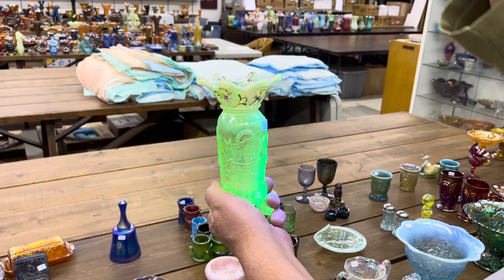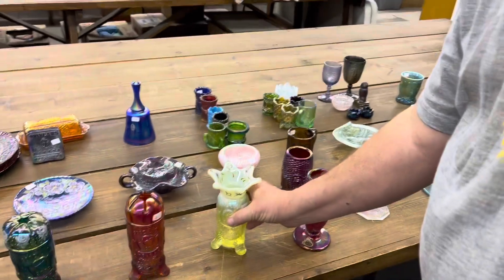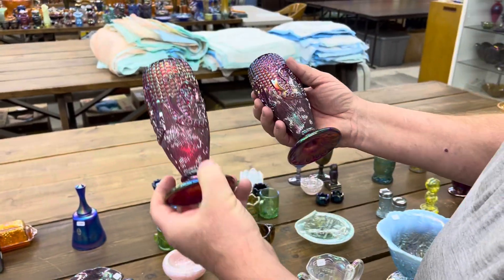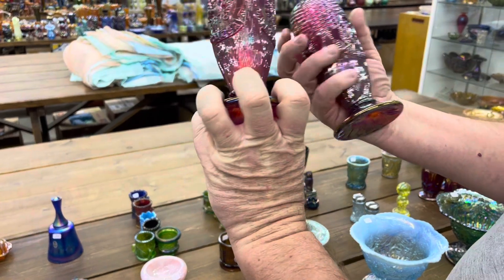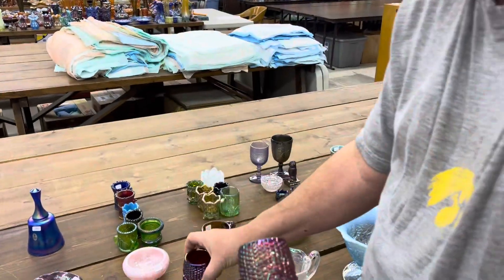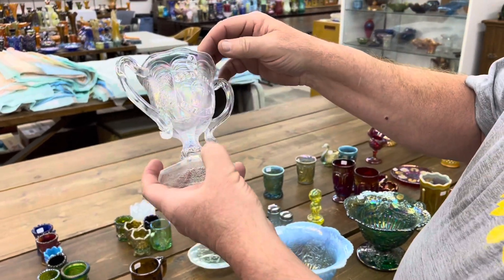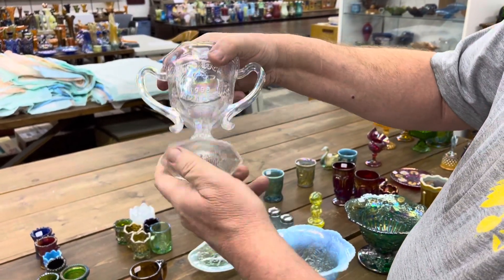Put that light on there — it'll glow like son of a gun. Here's a 1978 corn vases — you're going to get a pair of them for one money. Here's the 1998 Good Luck Loving Cup in white.